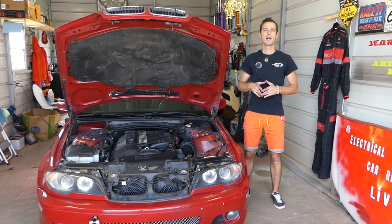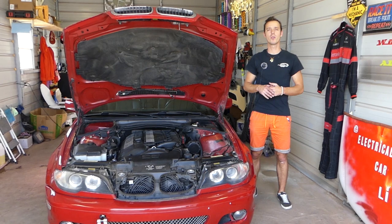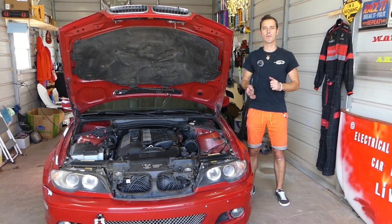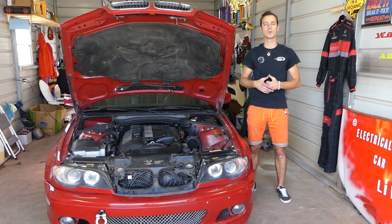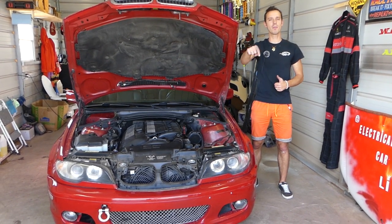We'll demonstrate on this 3 Series, but the same engine — the M54 — is used on the 3 Series, 5 Series, X3, X5, Z3, and Z4. We have more than 200 videos on every car we get at the shop, because our mission is to save you as much money as we can. Please hit that subscribe button, like the video, and leave a comment below.